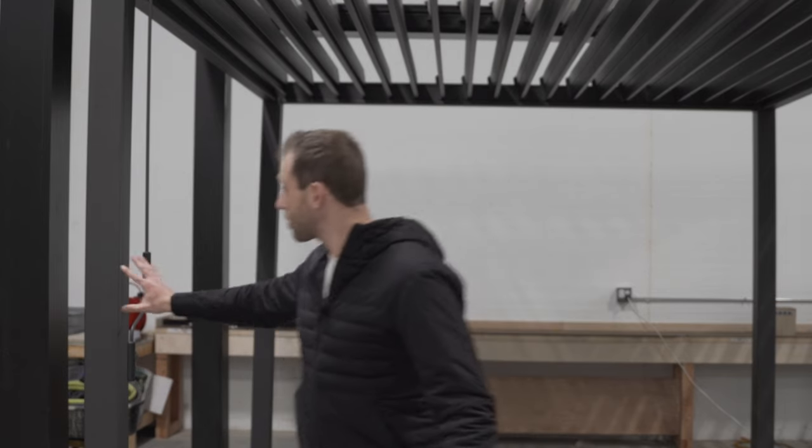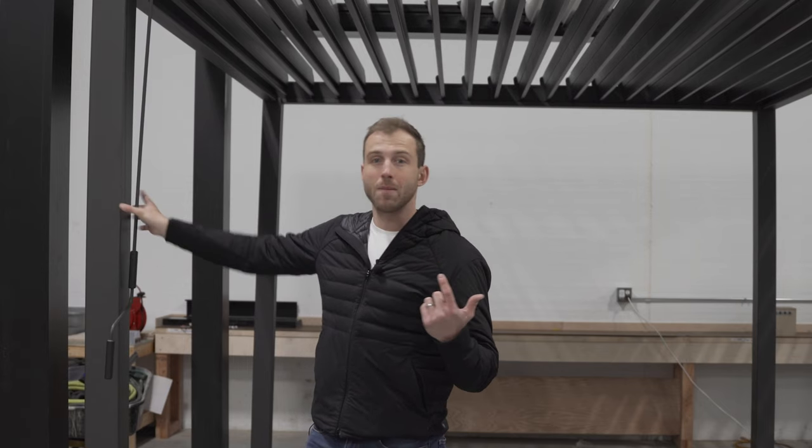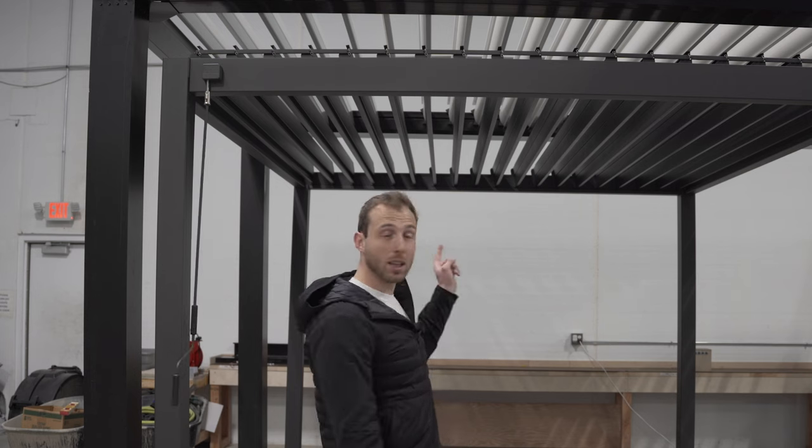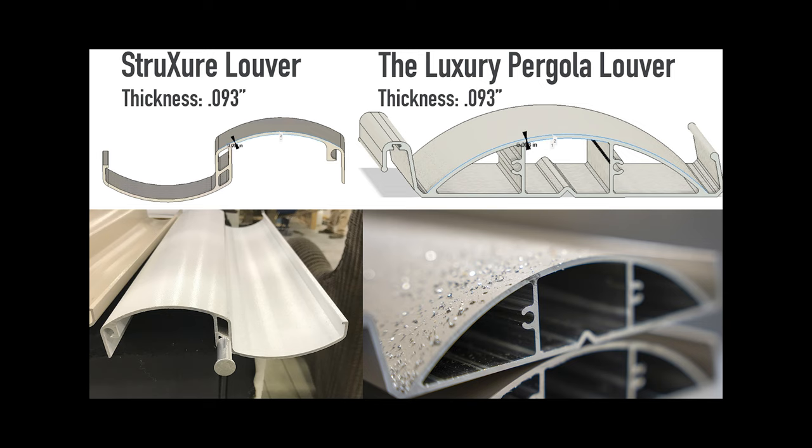Those are strength, aesthetics, and function. The biggest one is strength. The difference is that this pergola can only handle about 62 mile an hour wind loads. And that, even in Indiana — especially with corn and bean fields — means it doesn't handle much. When it's over those wind loads, you're actually supposed to take the louvers out of the pergola, which adds an obvious hassle factor. While our pergola can handle 8,000 pounds of snow and 115 mile an hour winds at the same time.